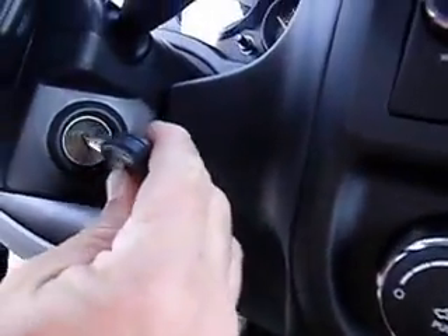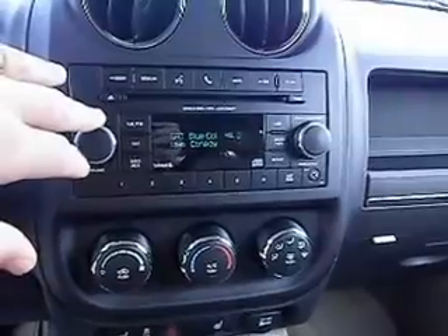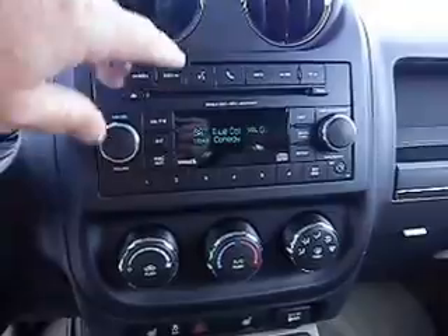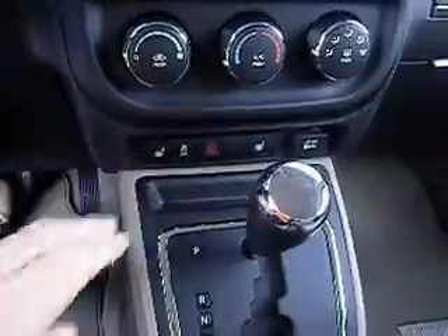Let me jump in and crank it up for you. Nice instrument cluster. You do have AM/FM radio along with Sirius satellite radio, and if you buy it from us, I'll give you one year free. You've got the Uconnect and your temperature controls. By the way, wintertime's coming — heated seats.